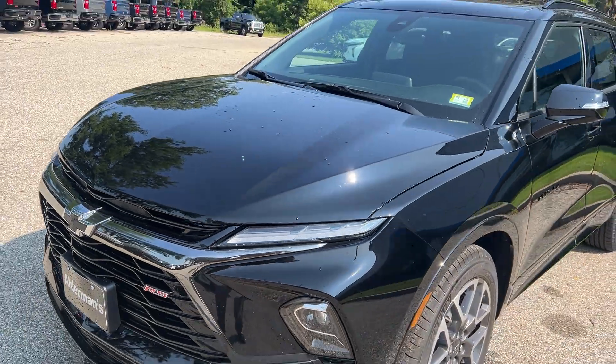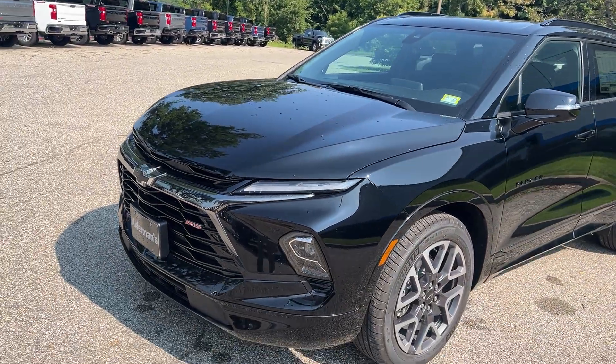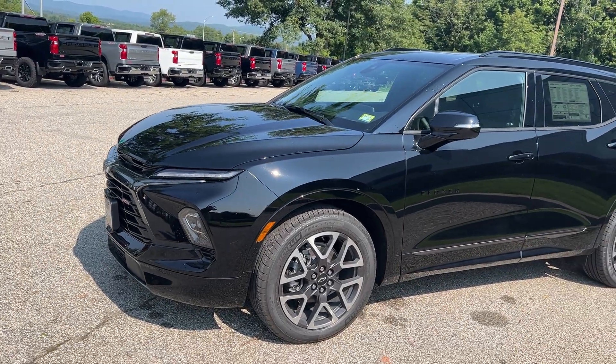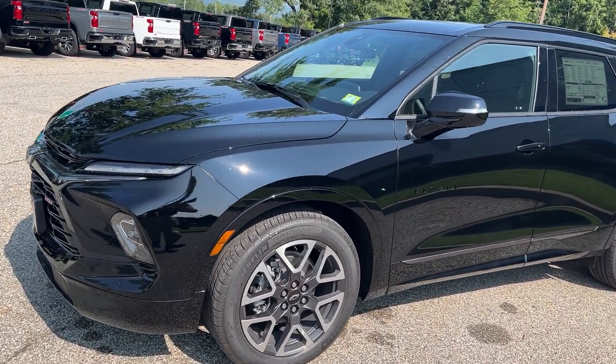This would have your 3.6 liter V6, 308 horsepower, 270 foot-pounds of torque, coupled with a nine-speed transmission. This will have a very nice ride. This is an all-wheel drive vehicle.